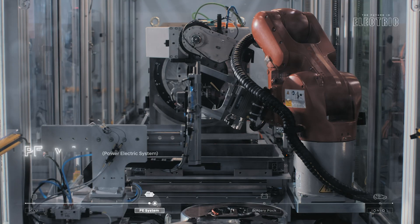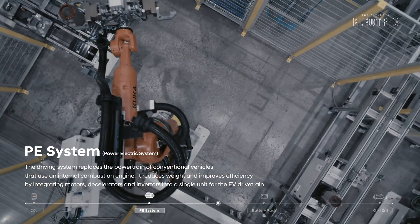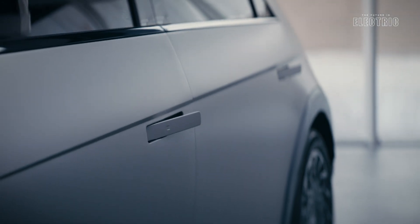Hyundai have developed their own electric motors for this vehicle — permanent magnet synchronous motors. You can get a single motor variant or the dual motor variant with a motor both in the front and rear. The single motor variant gives you 225 horsepower and 350 Newton meters of torque, enabling 0 to 100 in 7.3 seconds. More impressively, 80 to 120 kilometers per hour is achieved in just 4.6 seconds.